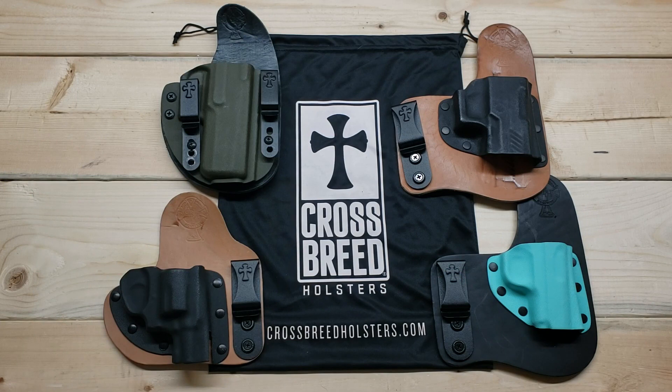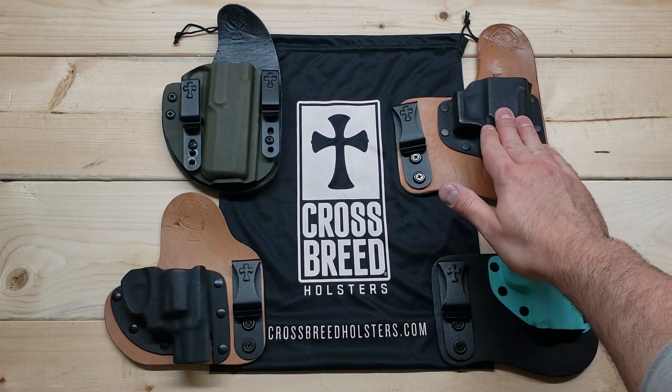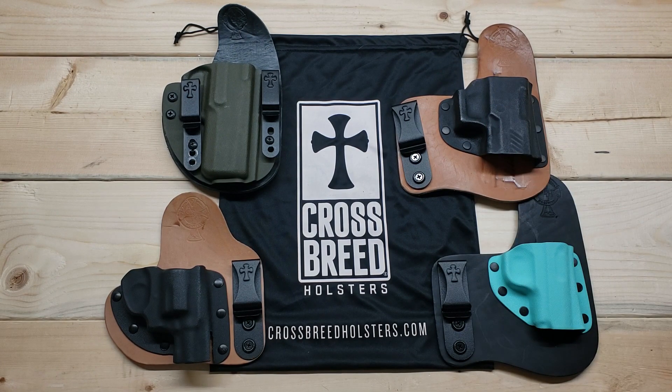I want to show you the different Crossbreed holsters I currently own, give you some ideas about the company and their different offerings, and let you guys make your own decision on which holsters to purchase. Here's a closer view of the four Crossbreed holsters I currently own. All of them are super high quality — I really appreciate the craftsmanship. They all share the same basic principle of being a hybrid style holster: a leather backer with a kydex shell on top. The leather makes the holster more comfortable to wear, molding to your body, while the kydex protects the firearm, maintains retention, and provides trigger guard protection. Hybrid style holsters are super popular now because they are generally the most comfortable way to conceal carry.